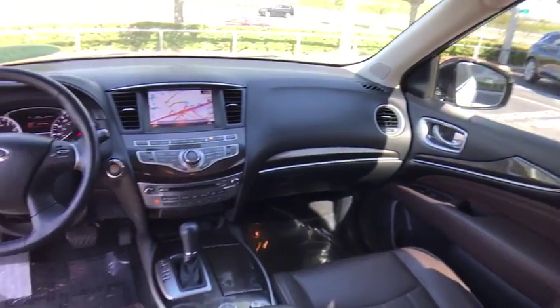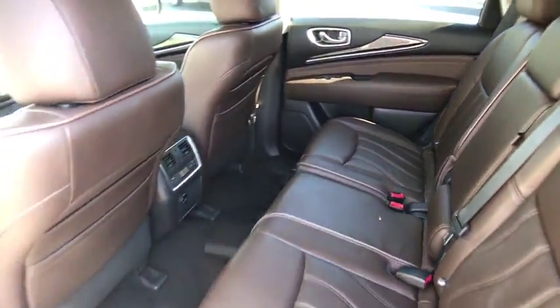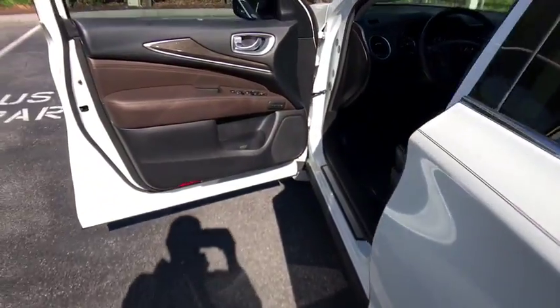Leather-wrapped steering wheel, Bluetooth, power steering, adjustable steering wheel, aluminum wheels, keyless start, four-wheel disc brakes, auto-dimming rear-view mirror, floor mats, cruise control, rear defrost.